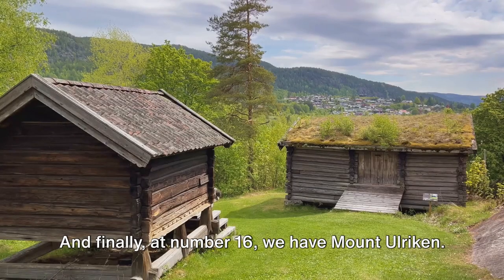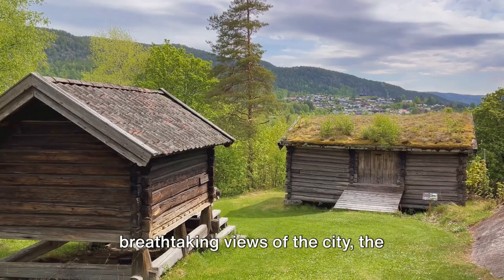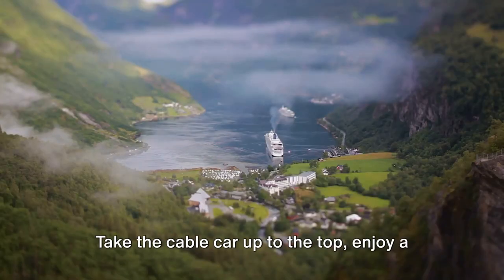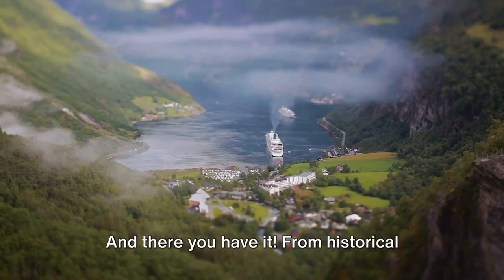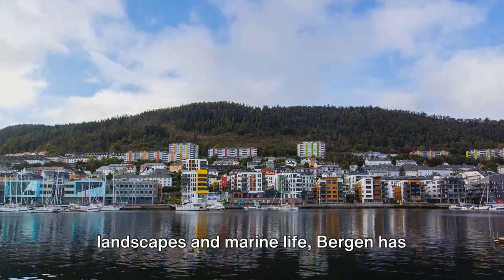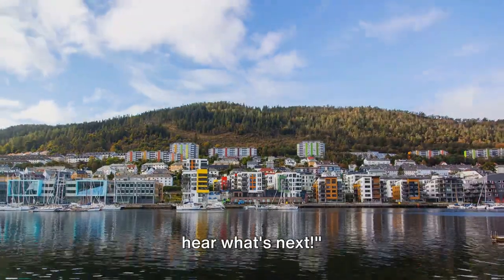At number 16, we have Mount Ulriken. The highest of the seven mountains surrounding Bergen, Mount Ulriken offers breathtaking views of the city, the fjords, and the sea. Take the cable car up to the top, enjoy a meal at the skybar and restaurant, or if you're feeling adventurous, hike one of the many trails. From historical fortresses and museums to stunning natural landscapes and marine life, Bergen has something for everyone.